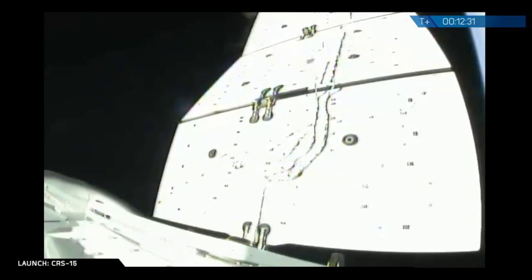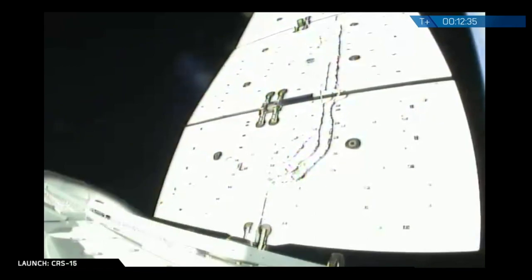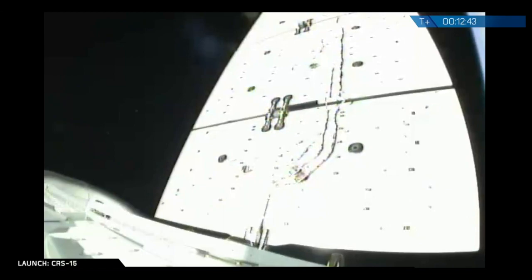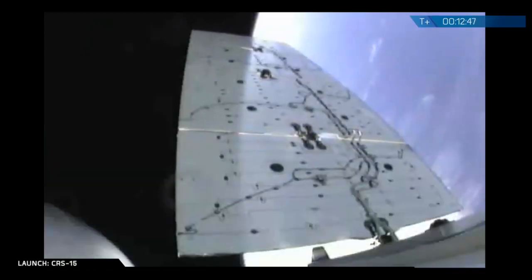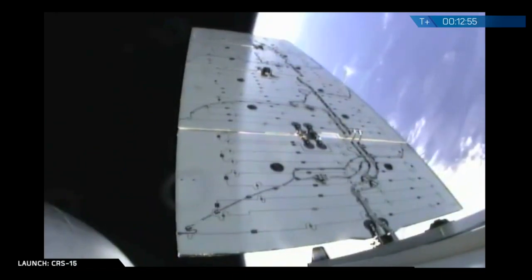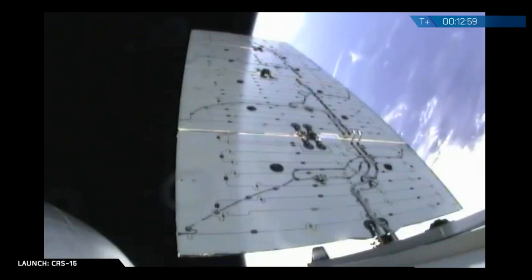That's actually the backside of the solar arrays that you can see at the moment. It's the front sides, of course, which will actually be generating that power. And another view of those solar arrays. Looking great, just coasting there above the Earth in the background.